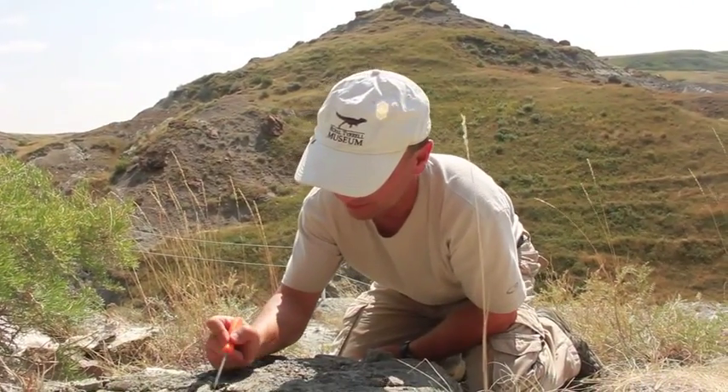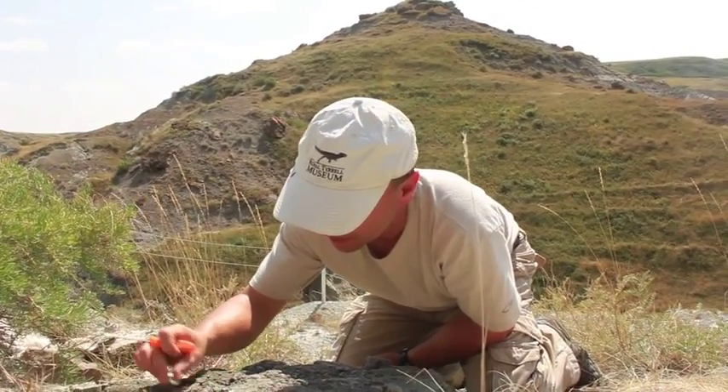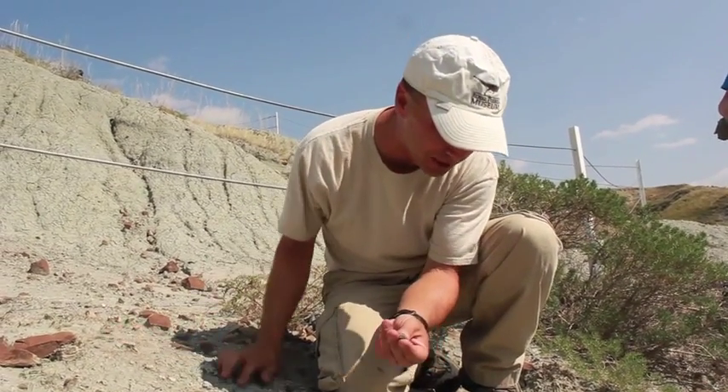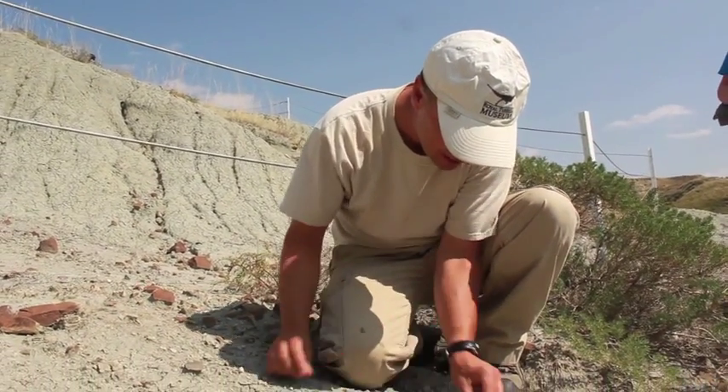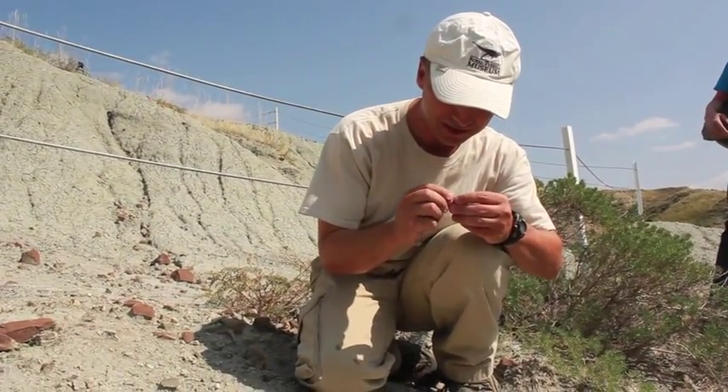This is where the first dinosaur eggs were discovered in Canada, and also the first embryos. And you can see that even to this day, there are still eggs that are eroding out of the ground, because there are several horizons of Hypachrosaurus nests. That's the duck-billed dinosaur that built its nest on that hill.